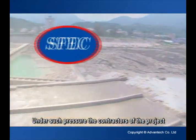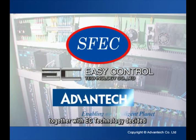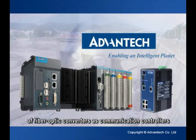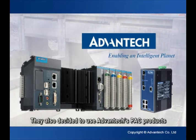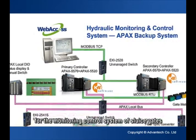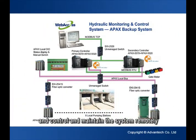Under such pressure, the contractors of the project, the Shunfu Engineering Corporation, together with Econ Technology, decided to use Advantec's ECI series of fiber-optic converters as communication controllers, which can operate stably and reliably even under harsh environments. They also decided to use Advantec's PAC products for the monitoring control system of sluice gates, which can measure, record and store data very quickly and control and maintain the system remotely.